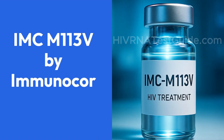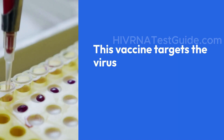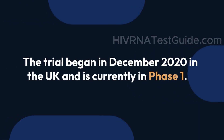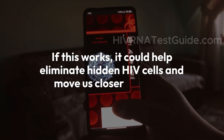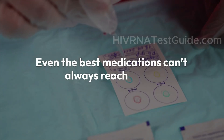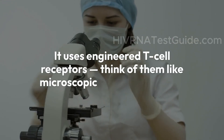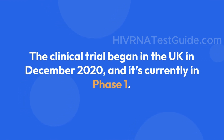Number four is IMC-M113V from Immunocore, and it's something special. HIV has a nasty trick — it hides inside certain cells called viral reservoirs, and even the best medications can't always reach them. This vaccine targets the virus where it hides using engineered T-cell receptors — think of them like microscopic bloodhounds — to sniff out and destroy HIV-infected cells that most vaccines and treatments can't even detect. The clinical trial began in the UK in December 2020 and is currently in phase 1. If this works, it could help eliminate hidden HIV cells and move us closer to a cure.